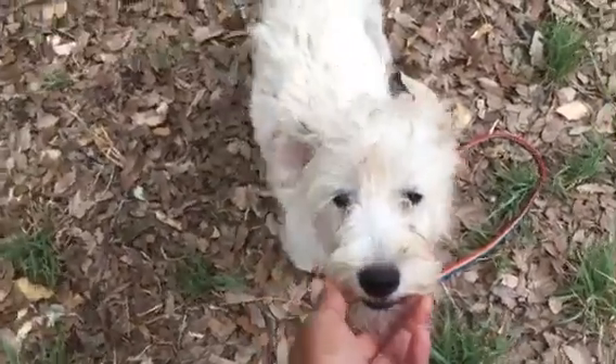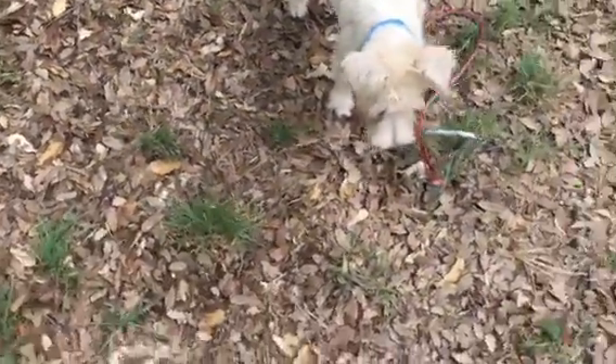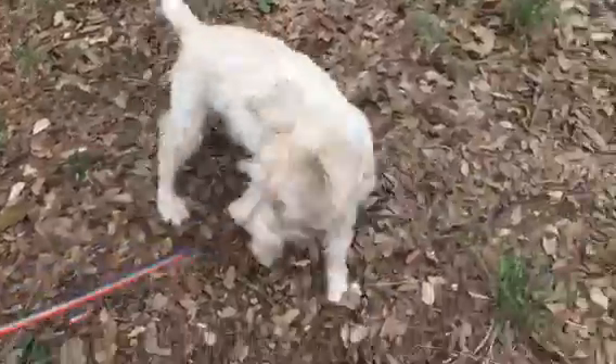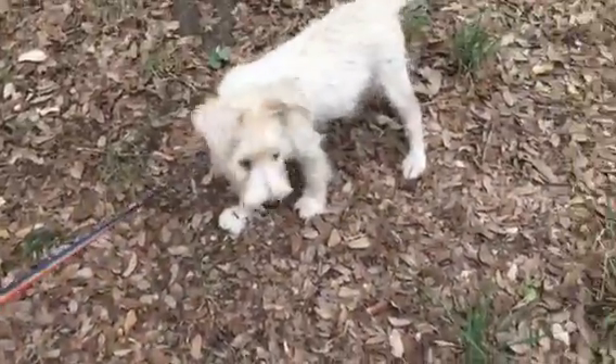He's doing very well in his crate training, too, and he gets along with everybody in his group. He's a silly puppy, so he will need potty training and puppy kindergarten, and expect some chewing. All that good stuff that comes along with puppyhood.